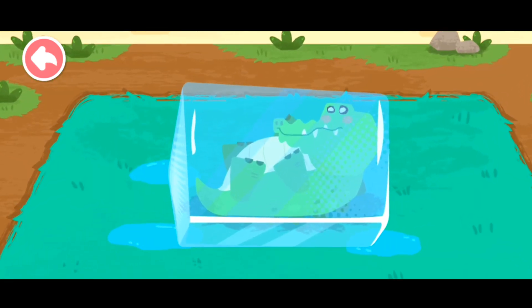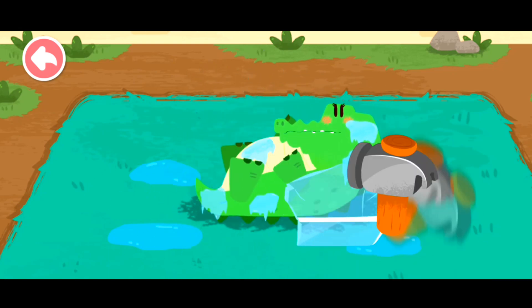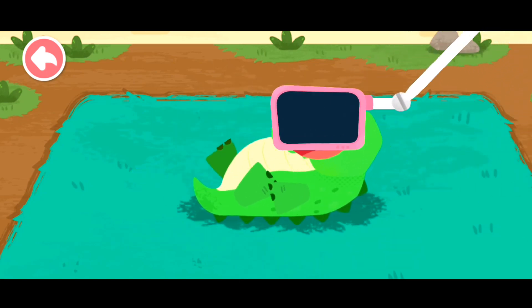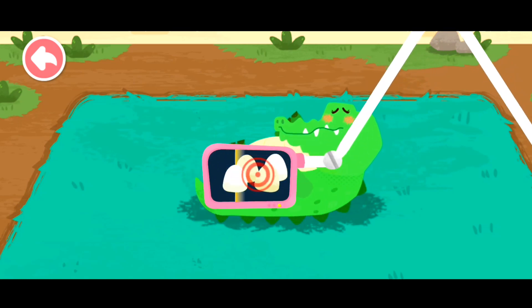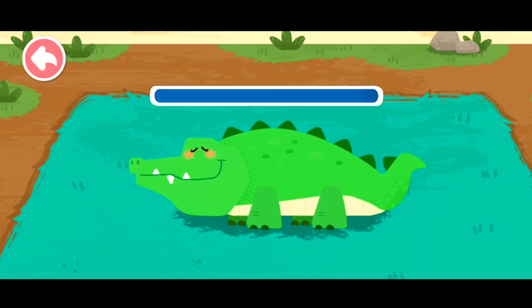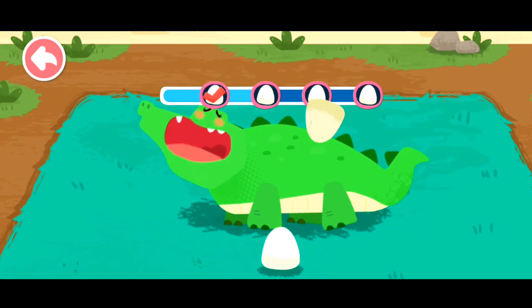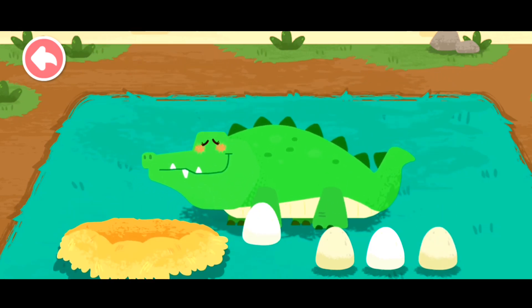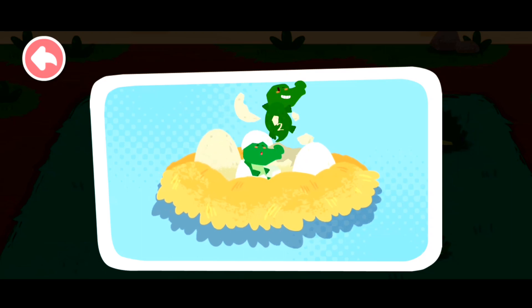The lake is frozen, and the crocodile is also frozen. The crocodile is saved, but it's still shivering with cold. Those are crocodile eggs! The crocodile eggs will hatch more quickly in a warm nest. The baby crocodiles are hatched.